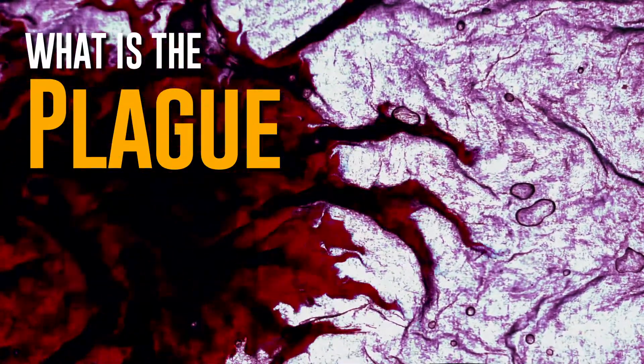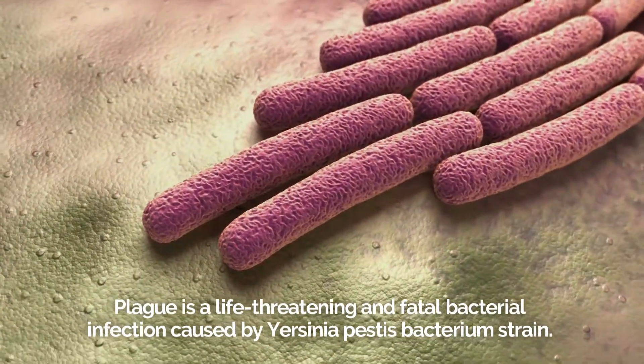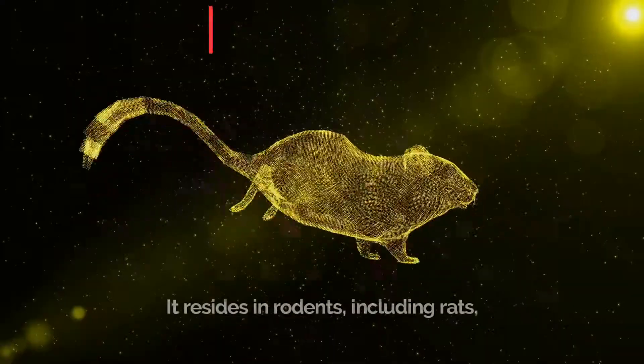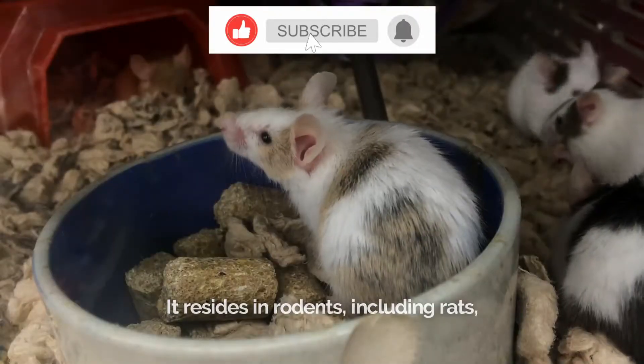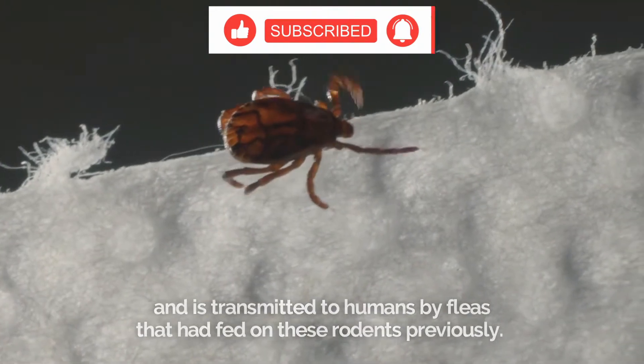What is the plague? Plague is a life-threatening and fatal bacterial infection caused by the Yersinia pestis bacterium strain. It resides in rodents, including rats, and is transmitted to humans by fleas that have fed on rodents previously.